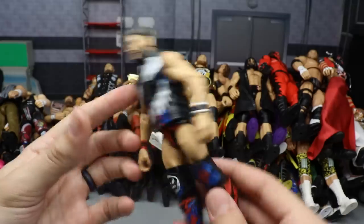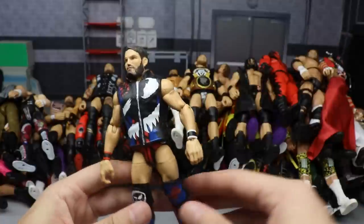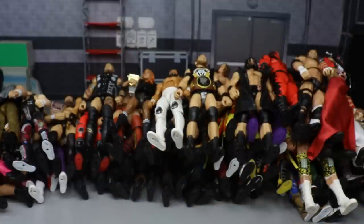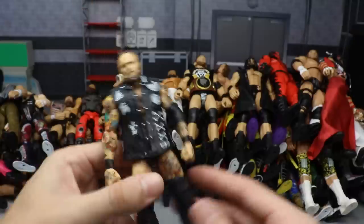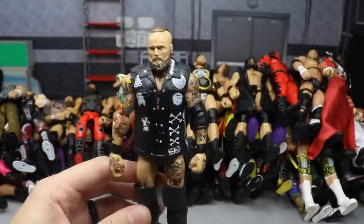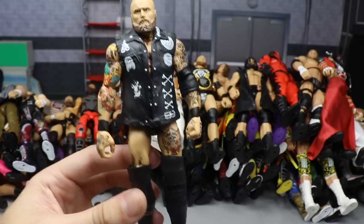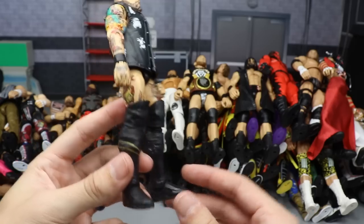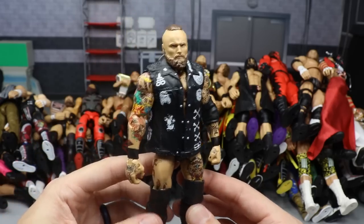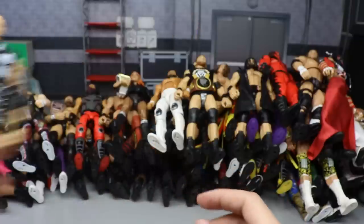If you guys want me to make a top 10 elites of the year, let me know in the comment section below. But I had to give credit to all these figures in one big video first. We also have the NXT Target exclusive Alistair Black - our first Alistair Black elite. It looks so very good - I love the head sculpt, the vest, the attire. It's solid black pretty much but it's still a great figure once you fix the height.